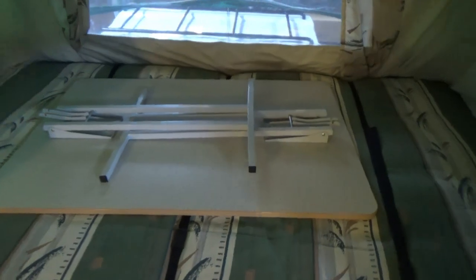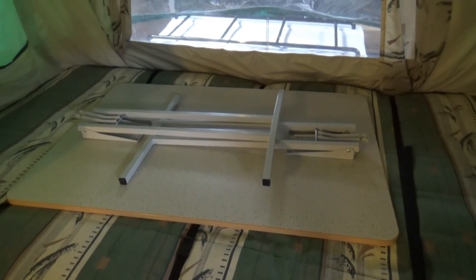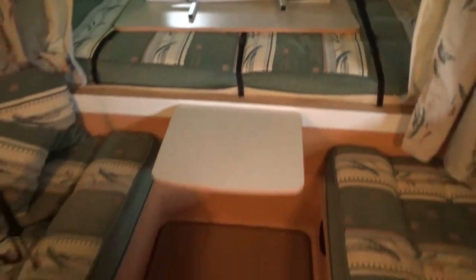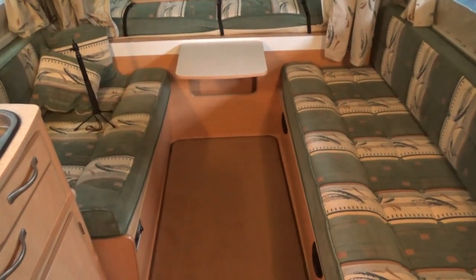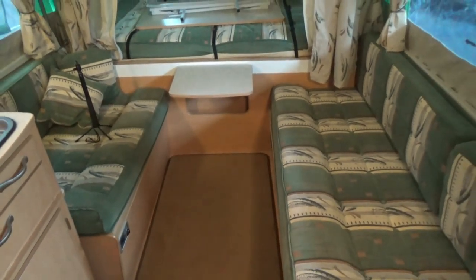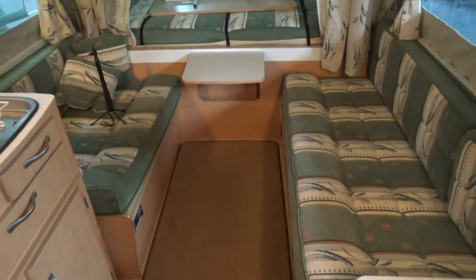One of the final things to look out for is the table. All folding campers should have one — the bigger six-berth and some four-berth ones should have a table that sets up nicely for a sitting and meal area. It also has another function: it slots into tracks in the floor and, with cushions arranged, creates another bed space. So if you haven't got the table, you haven't got the extra bed — look out for that.